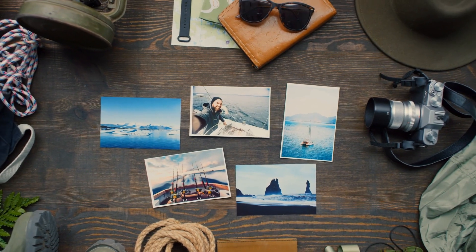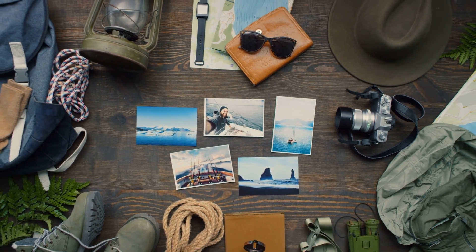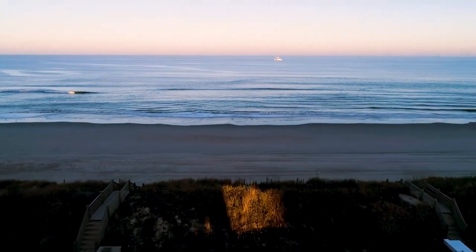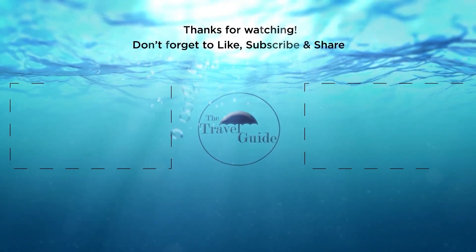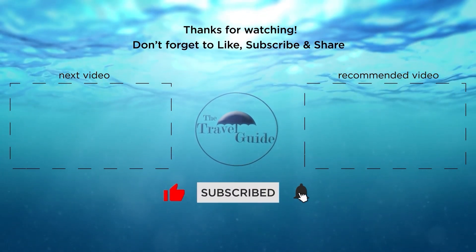With that, we've reached the end of our video. To see a list of our favorite and most useful travel gadgets, check the link in the description. We hope you enjoyed our video on the Outer Banks and everything it has to offer. If you've enjoyed our video, check out these other recent videos from The Travel Guide, and be sure to subscribe and ring the bell to be notified about our latest videos.